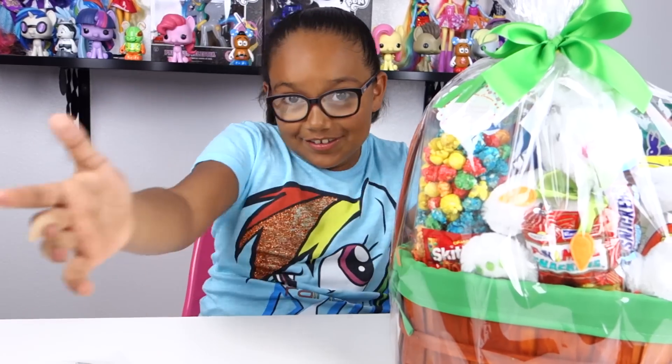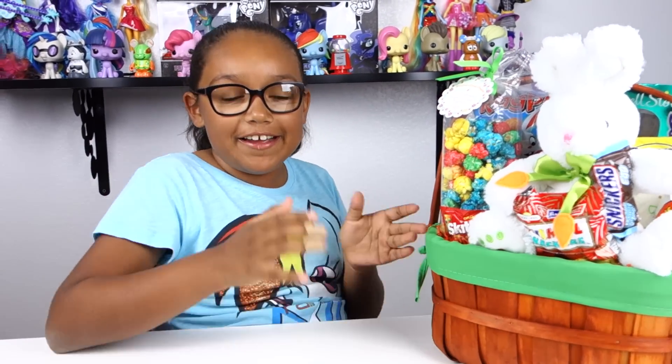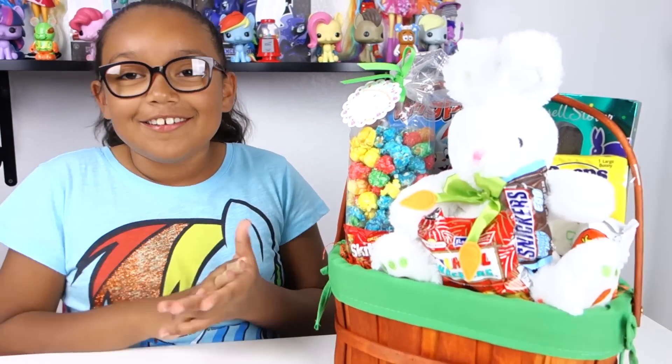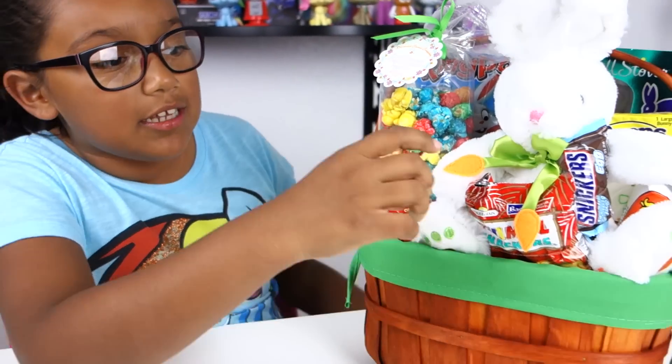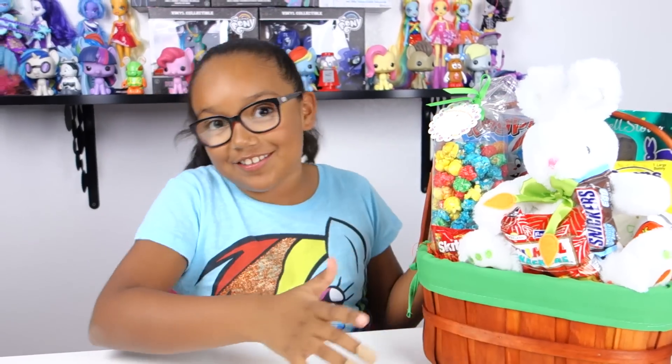I'm back and I have it out of the plastic. By the way, if you want to know where I got this from, I got this from Costco. They also have another one that's a bucket and has a lot of candy if you don't want stuffed animals like I do. I'm gonna specifically say what everything is.